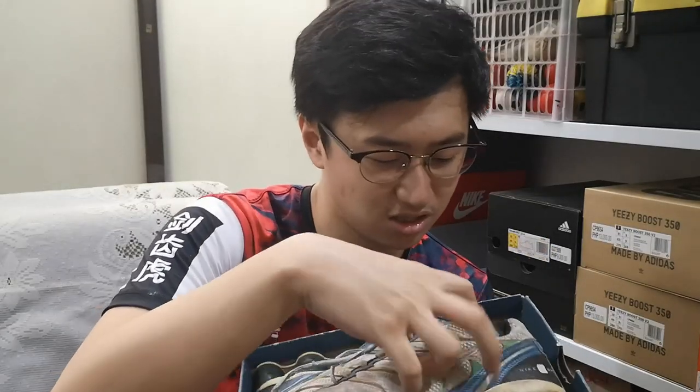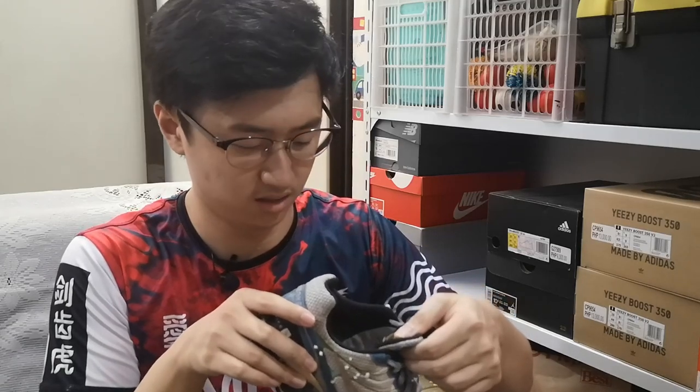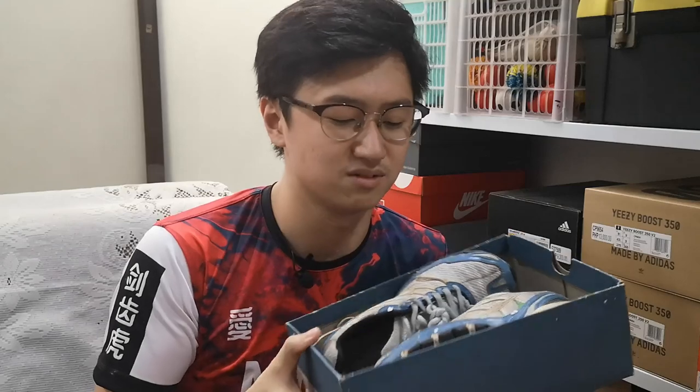Let's check what size this is — there we go, it's a size 5Y. Yeah, this has been my favorite pair to flex back in the day. I was proud that my name is written on this pair of sneakers. Yeah, this brings back a lot of memories.